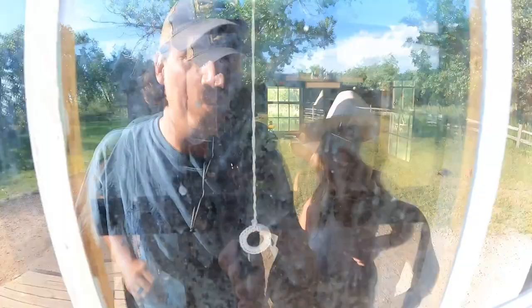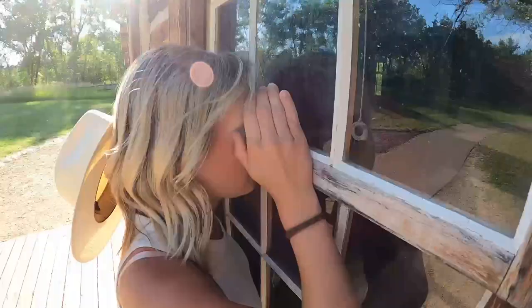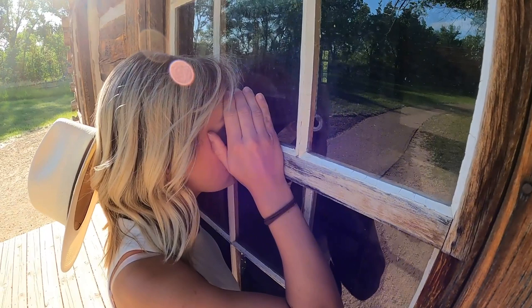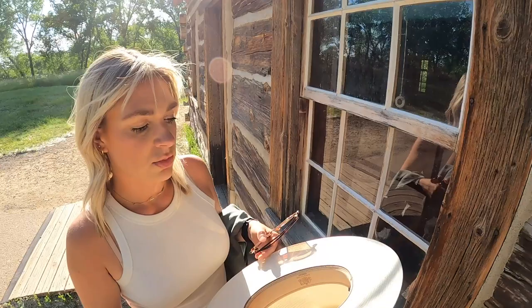We tried to peek through the window — mostly just my reflection, but you could see a cool old stove, some dishes, some rocking chairs. It's pretty cute. So yeah, come when the visitor center is open. Don't be like us.